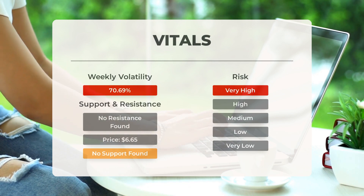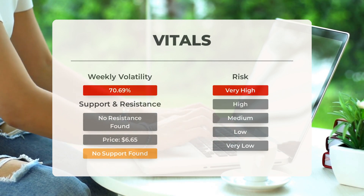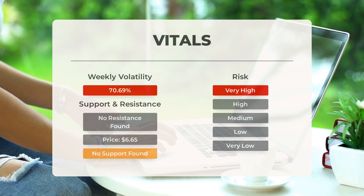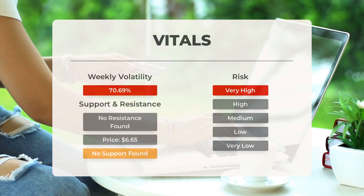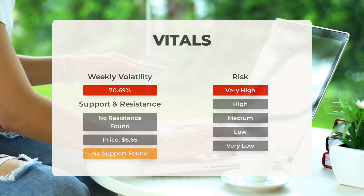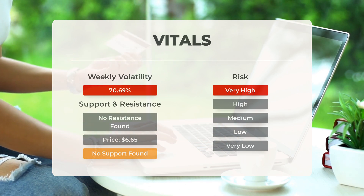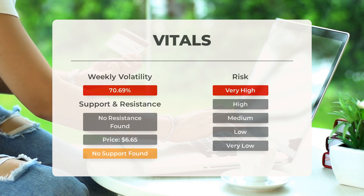There is currently no significant support from accumulated volume below today's level. This means that if the right conditions are met, the stock may perform poorly in the next couple of days. It's important to note that this stock has a high level of volatility, meaning it can experience significant price movements throughout the day.